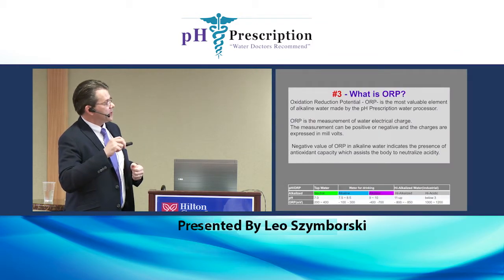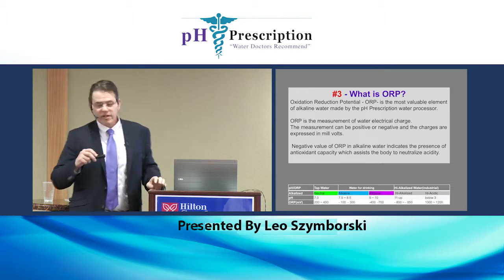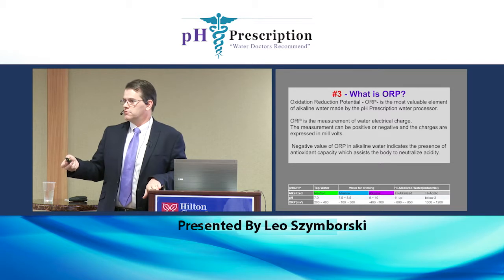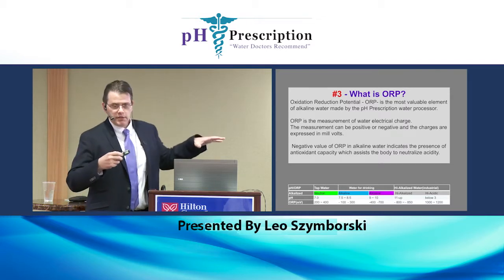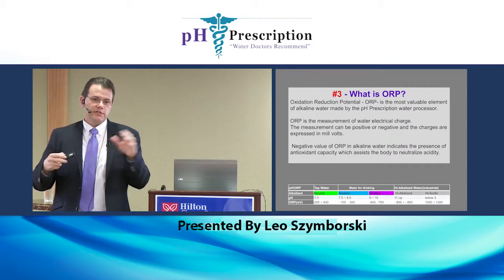ORP is oxidation reduction potential — the redox reduction, the reductant. When you're in a negative ORP, you're in an antioxidant state. When you're in a positive state, you're in a positive oxidation state — to rust or cause damage.